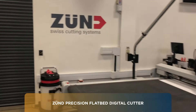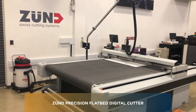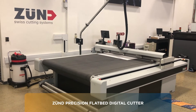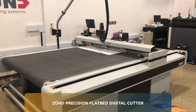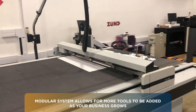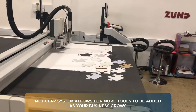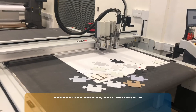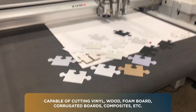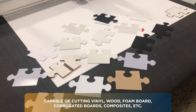Last but not least, our favorite piece of equipment here — the Zunt, which is a flatbed digital cutter. When this is coupled with the flatbed printer we have behind us, you've got the ultimate solution for printing. This is a modular system that comes from Switzerland and allows you to build a base machine and add module by module to it. It cuts many different types of substrates and it will revolutionize and change your business.